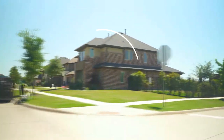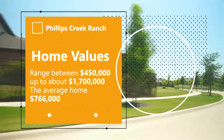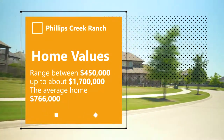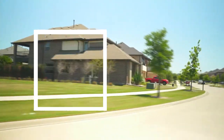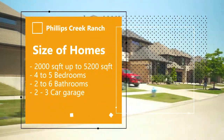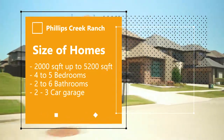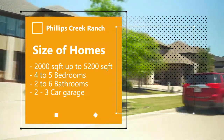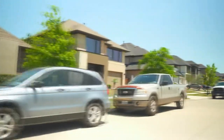Homes in this community range in price from the mid-$450s to over $1.7 million, with the average home value in the neighborhood a little over $760,000. Homes range between a single-story 2,000 square foot home all the way up to a two-story over 5,200 square feet. Most homes have four to five bedrooms, two to six bathrooms, and feature a two or three car garage.